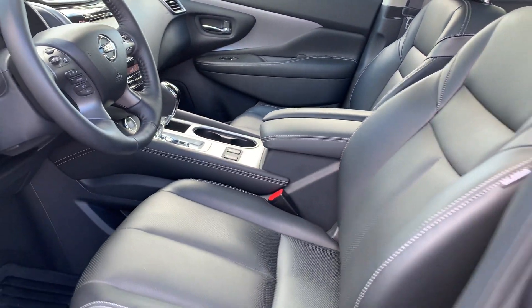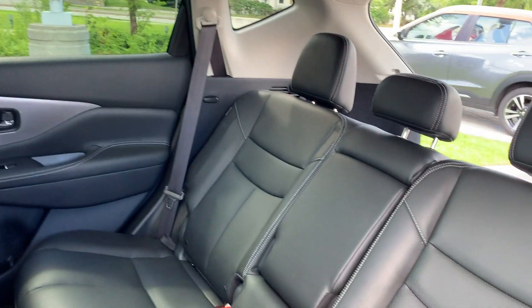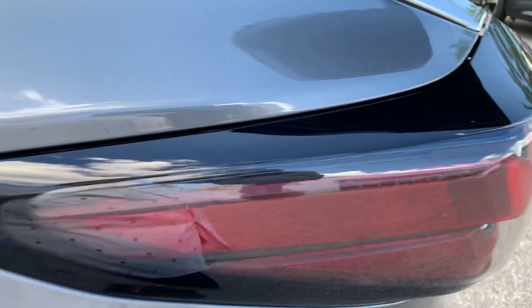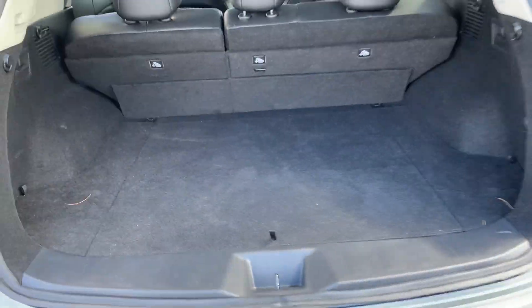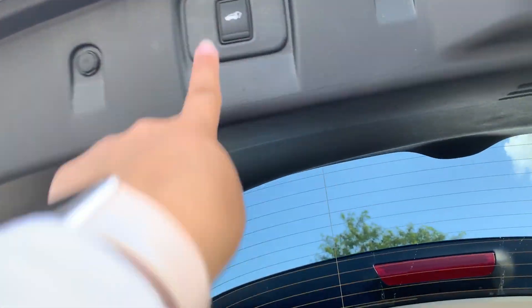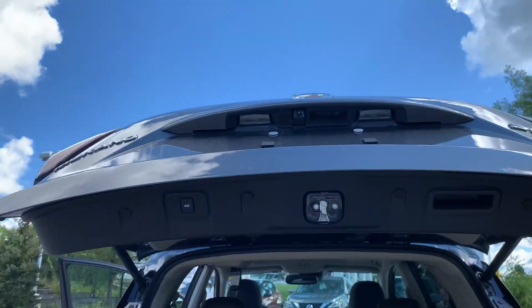There's all leather interior and room for up to five passengers, and plenty of space in the trunk with a power tailgate.